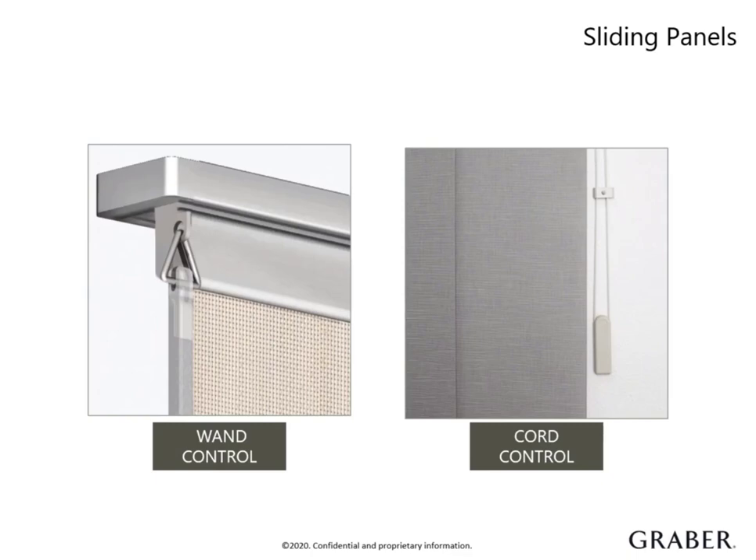There are two control types to choose from. Wand control offers a clear wand attached to the leading panel track and it's the safest option since it's considered cordless. Cord control uses a continuous cord loop that allows the panels to traverse across the window. For extra wide windows, cord control is ideal as it makes it easier to navigate around furniture and eliminates the need to walk the wand across the entire window opening.